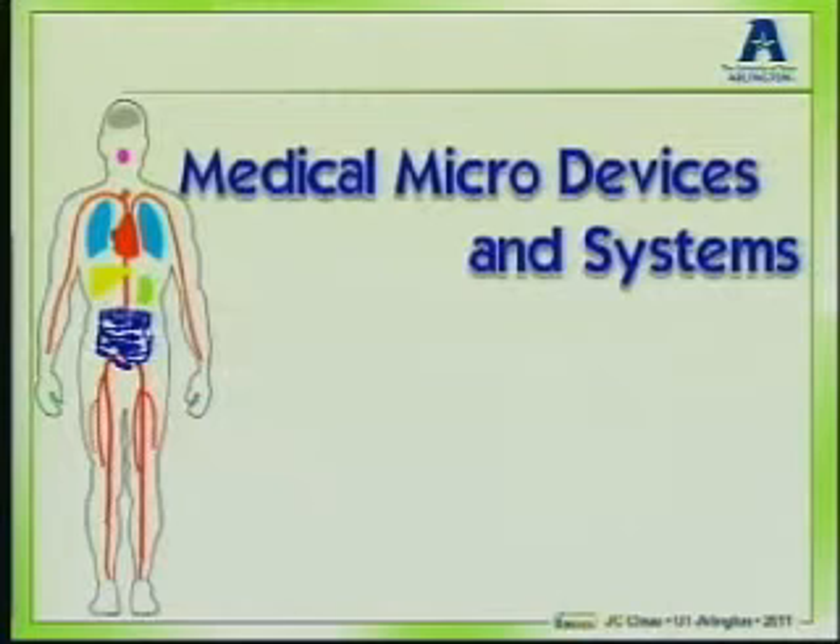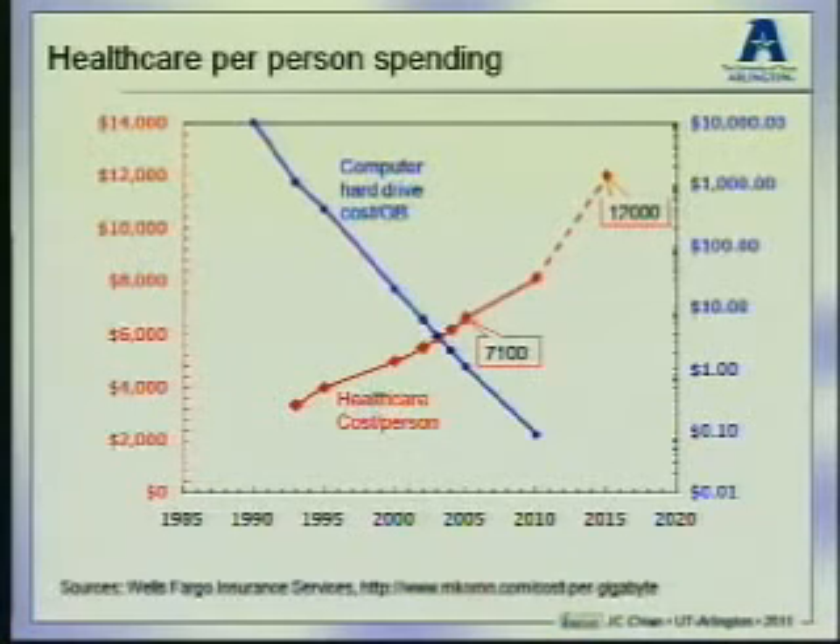We like to use this technology to address medical applications, so in my lab we are focusing on that technology for medical application. I have two motivations for this. Number one: healthcare cost keeps increasing. The red curve here shows how the cost per person per year has gone up steadily over the past 15 years. But I couldn't help but wonder — computer hard drive cost was $1,000 per gigabyte 15 years ago, but today it's $0.10 per gigabyte. I believe that engineering, providing mass production capability and network management capability, can help bring healthcare costs down.